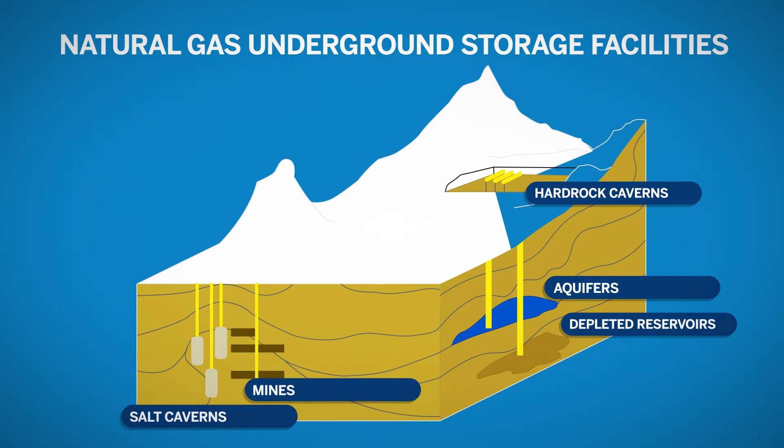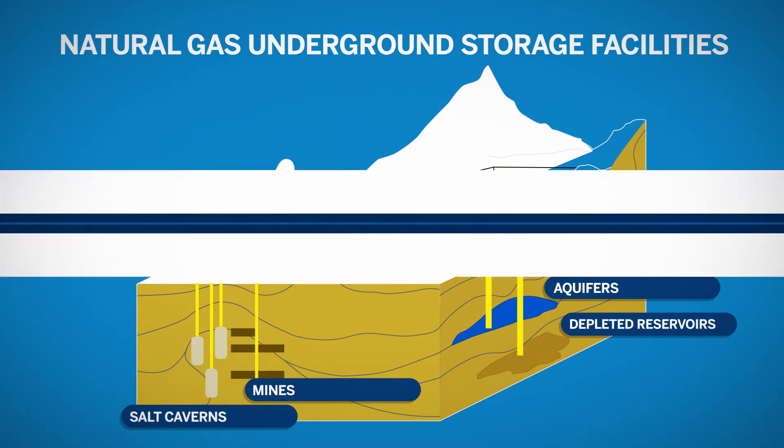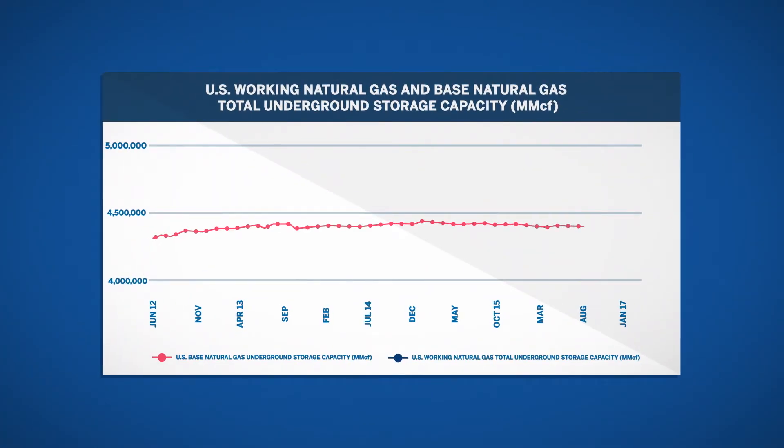Depleted reservoirs are more cost-efficient than an aquifer, which consists of water-bearing sedimentary rock. The volume of natural gas used as the permanent inventory in storage is referred to as base gas. Working gas refers to the excess volume that can be extracted from operations, such as power burn and serving retail customers. Over the past few years, working gas and base gas have been increasing steadily after a long period of stability.